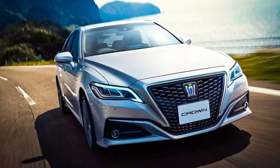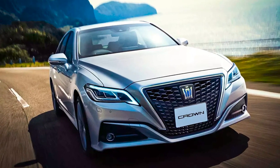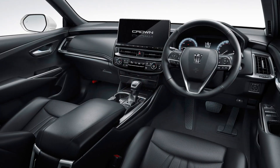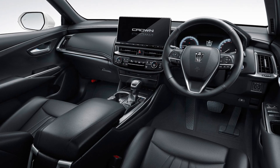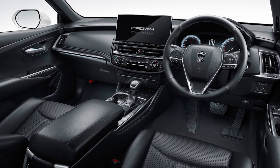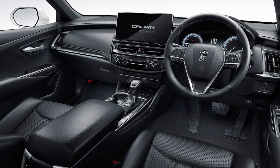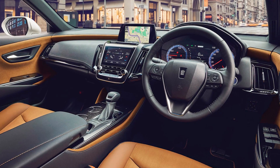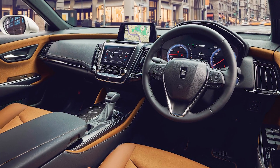According to the media, the overall length of the Toyota Crown will be 4930mm, which is only 5mm shorter than the length of the BMW X6. At the same time, the Japanese sedan will be narrower and more stocky, with a width and height of 1840mm and 1540mm respectively. The distance between the axles is 2850mm.